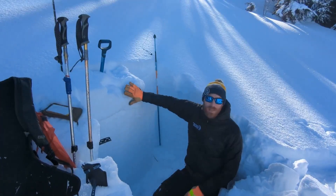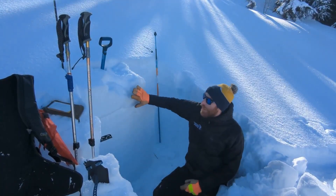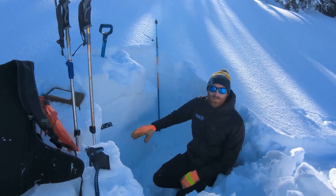All this new snow came in Tuesday night into Wednesday and we've seen quite a few relatively small avalanches, but they've been staying active longer than a normal storm cycle, so we're concerned about the potential for human-triggered avalanches about a foot deep on this layer.